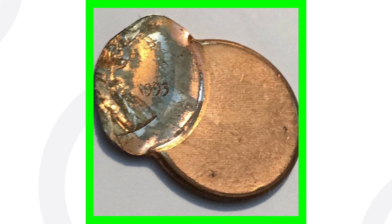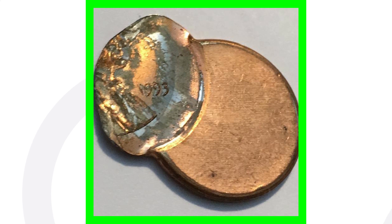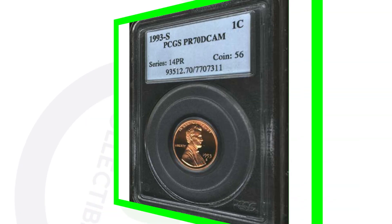Here is an error penny that sold on eBay. This coin hasn't been graded by a coin grading company — it just sold on eBay as-is. I would love to have something like this in my coin collection; I personally don't have one this extreme. This is a 1993 error penny and it sold for a little over $20 on eBay.